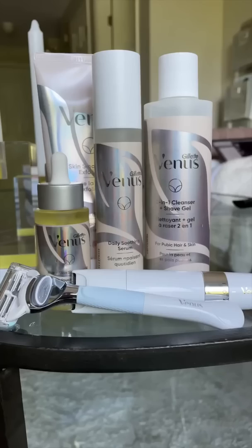Most importantly, these products are fragrance-free, which is essential for the pubic area. And don't forget — if you don't want to shave, you don't have to. Only do it for you.